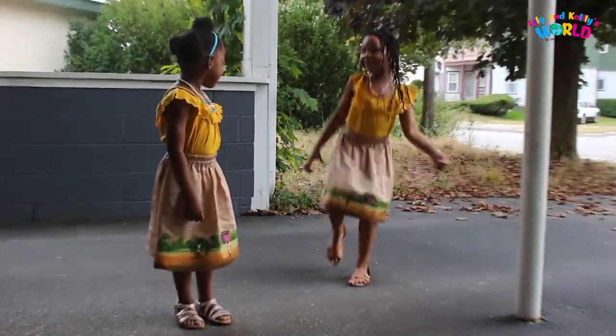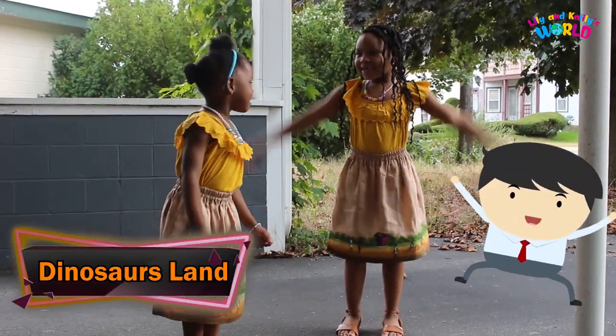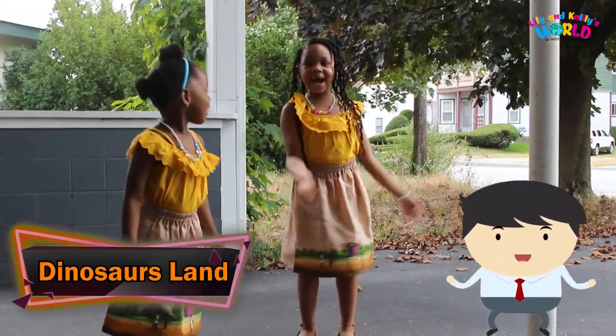Where are we going today, Kenny? Finally! Yay! Come with us!